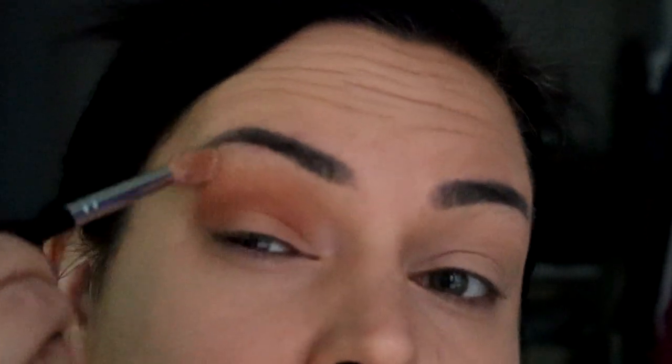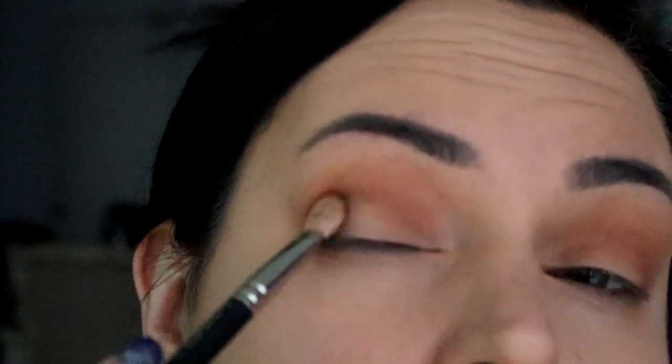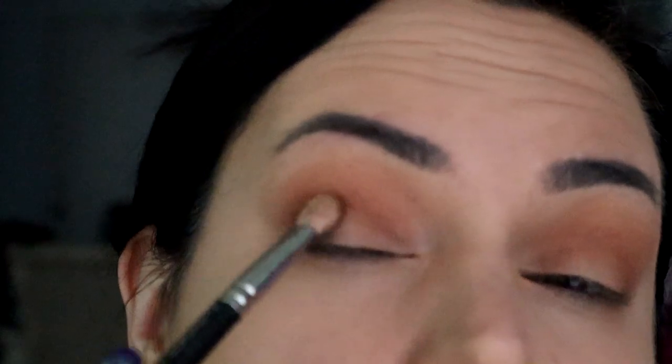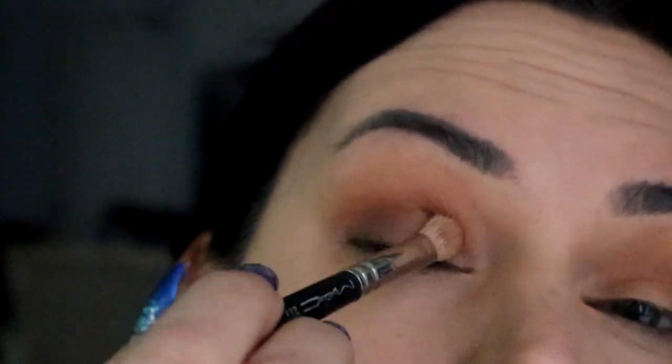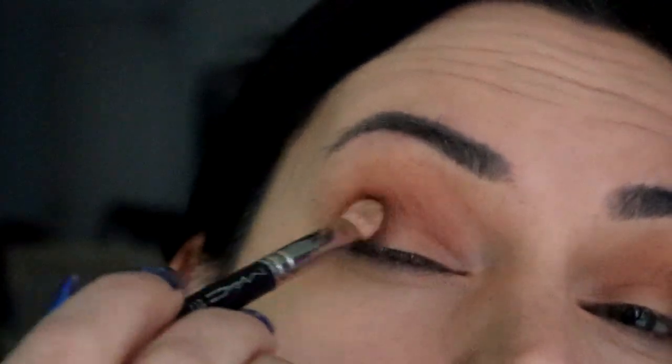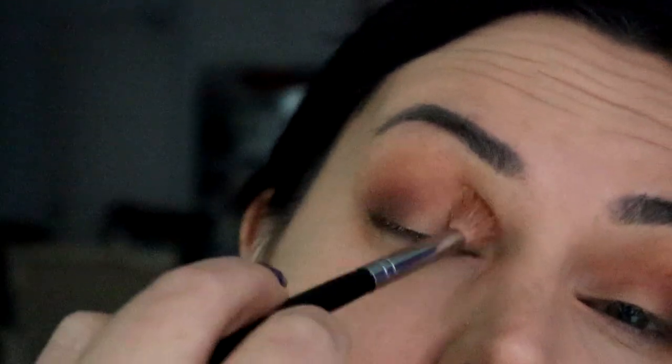Then do the same thing with the other eye. Go in with Ritual matte, focusing it on the outer corner. Just dabbing and then windshield wiper motions, blending those harsh lines. You don't want to pull it all the way through or be too harsh — it's just about deepening that corner and making it look seamless.